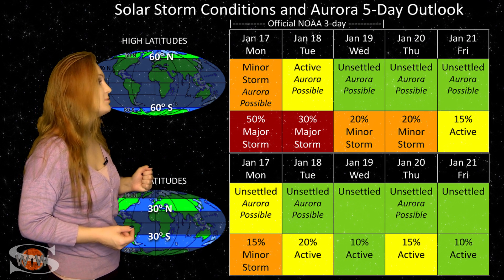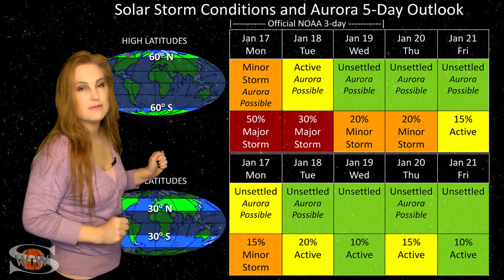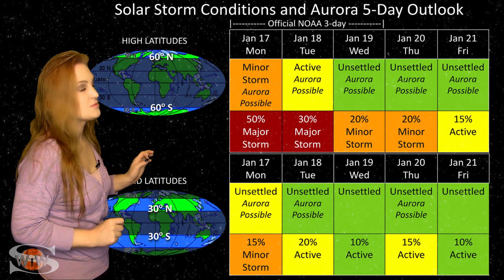That could bump us up to storm levels again, especially at high latitudes. But we're still waiting for those models — it's pretty early to make those predictions yet.